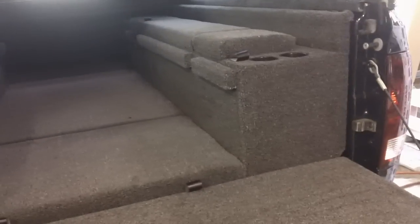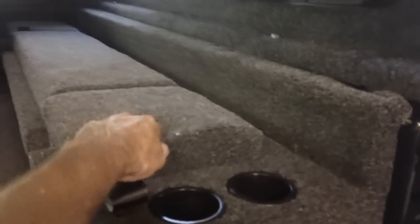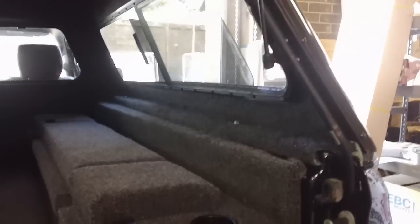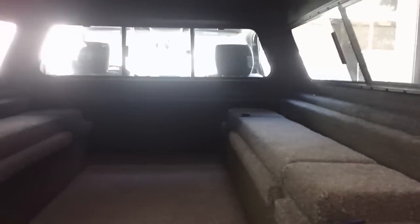It always comes with drink holders. It's got about a three-inch foam pad on it with an automotive grade carpet — really comfortable. And if you look, it matches the interior carpet that's already on the bottom of the shell that we did last week. Nice clean setup.